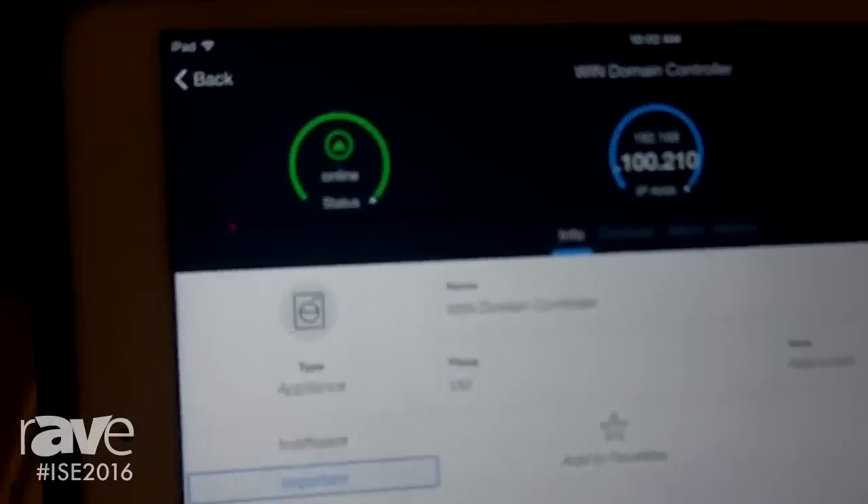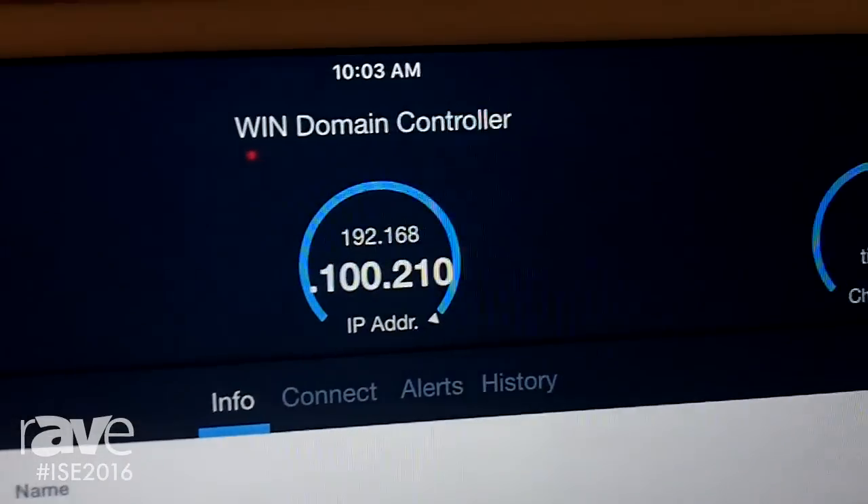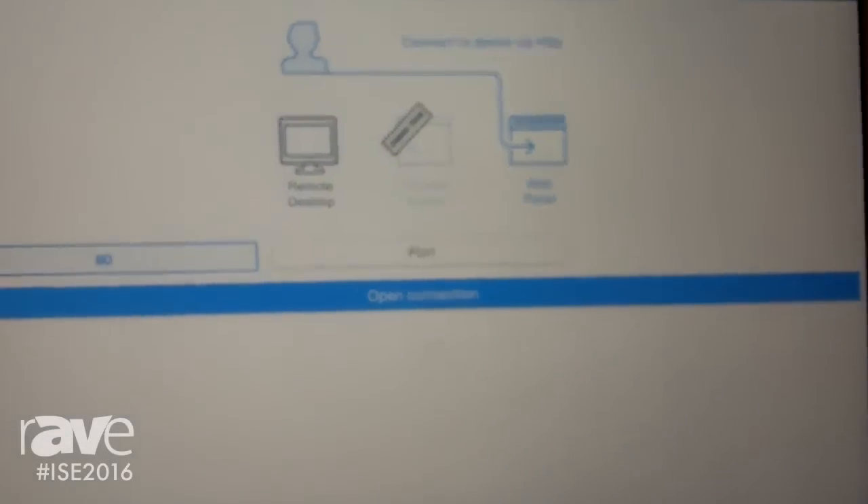It gathers all the information about the device — IP address, MAC address (we actually monitor via the MAC address), vendor, make, model, as well as any available web services.